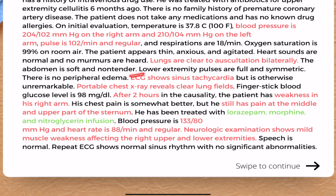We gave the patient lorazepam, morphine, and nitroglycerin infusion. Two hours later in the casualty, the patient had weakness in his right hand. His chest pain is somewhat better, but he still has pain at the middle and upper part of the sternum. Note that he still has chest pain.